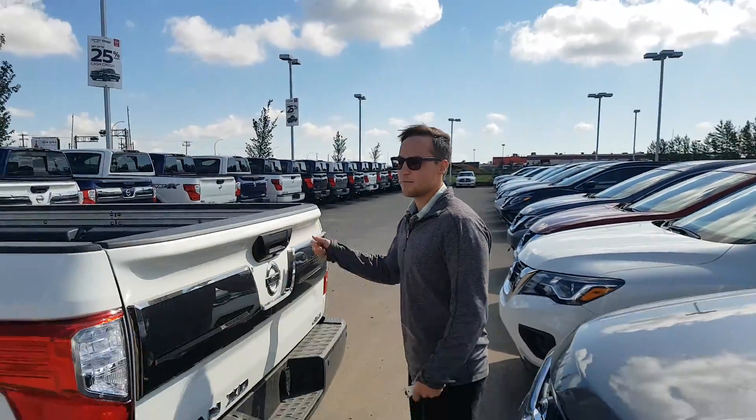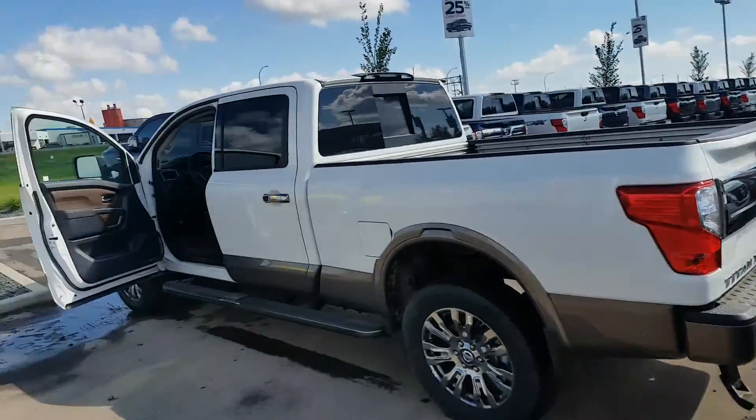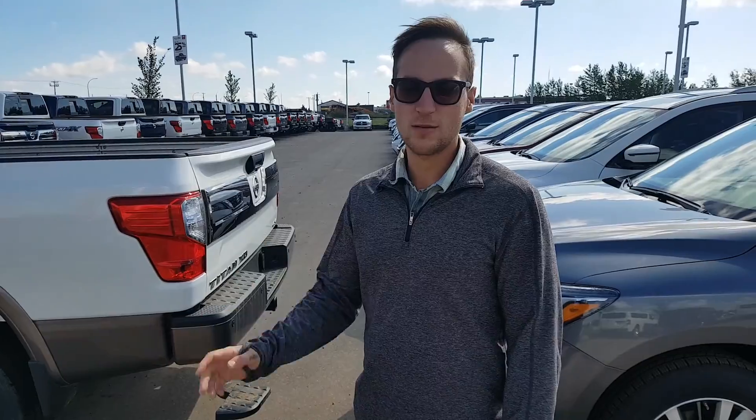Let me know what you think Tanner. I know you live pretty far away, give me a shout, come into the store, take this for a test drive — 780-769-0060. Thanks for your time and I hope you enjoyed the video.